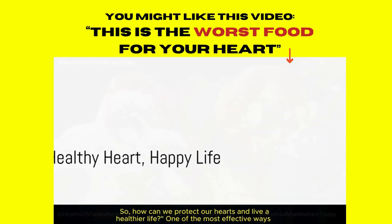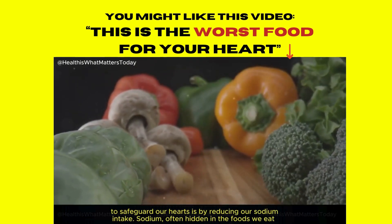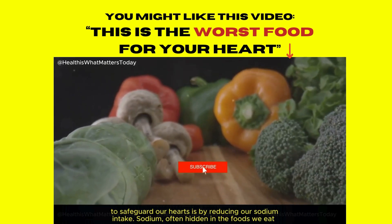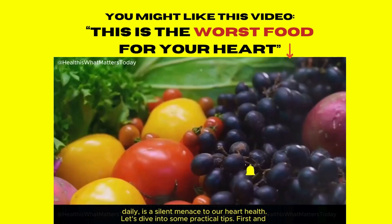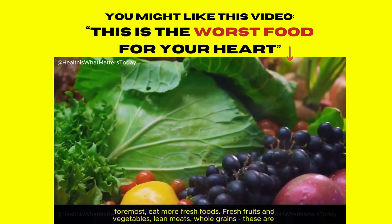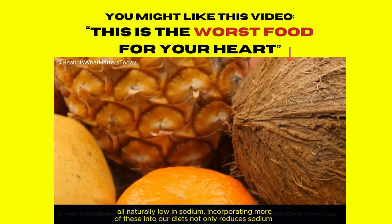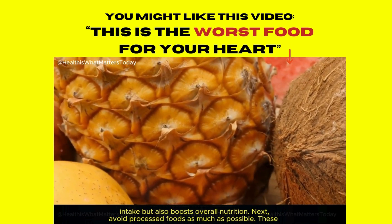How can we protect our hearts and live a healthier life? One of the most effective ways to safeguard our hearts is by reducing our sodium intake. Sodium, often hidden in the foods we eat daily, is a silent menace to our heart health. First and foremost, eat more fresh foods. Fresh fruits and vegetables, lean meats, and whole grains are all naturally low in sodium. Incorporating more of these into our diets not only reduces sodium intake but also boosts overall nutrition.